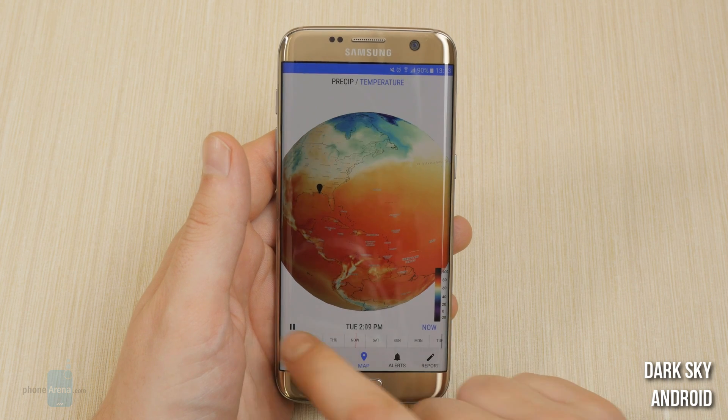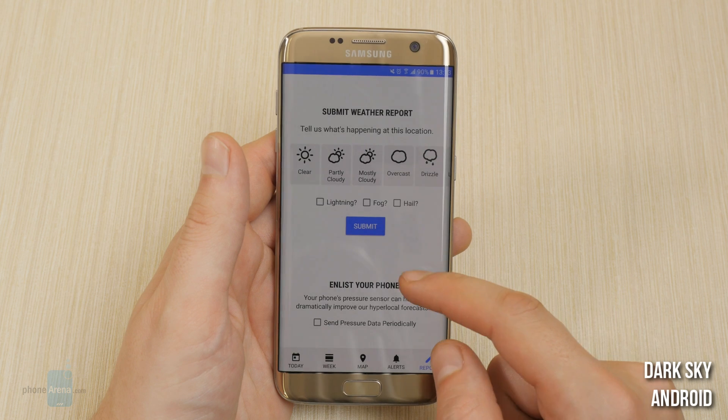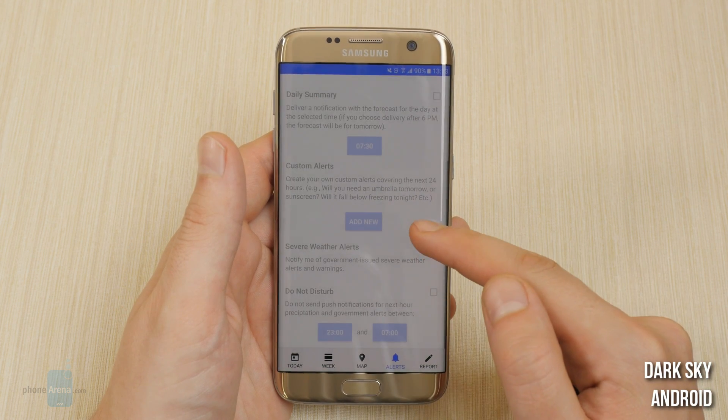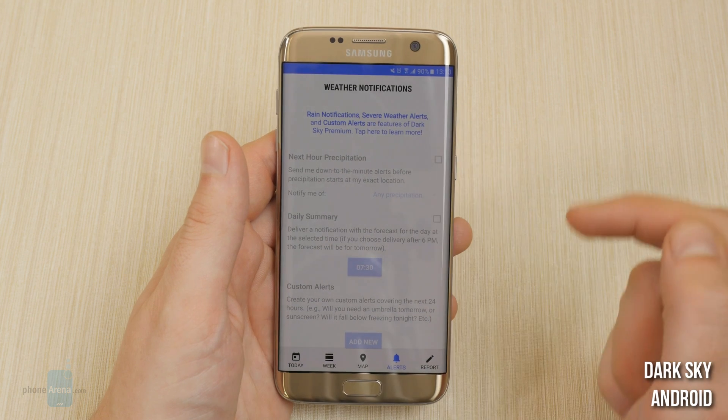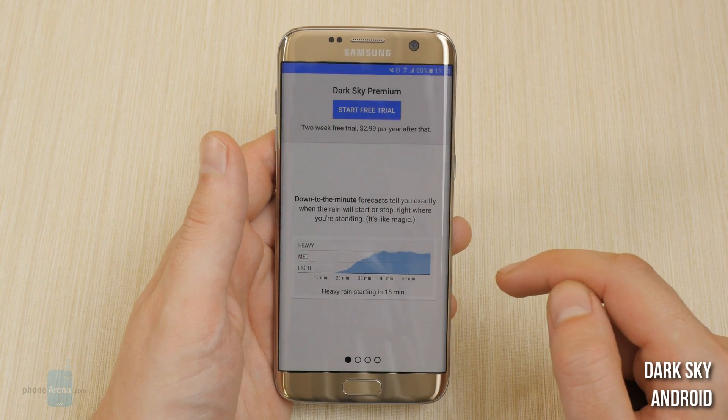Users can also report the weather conditions in their current location to make the app more accurate in real time. It also supports weather notifications and accurate to the minute forecasts, only if you pay for a subscription which is $3 per year.